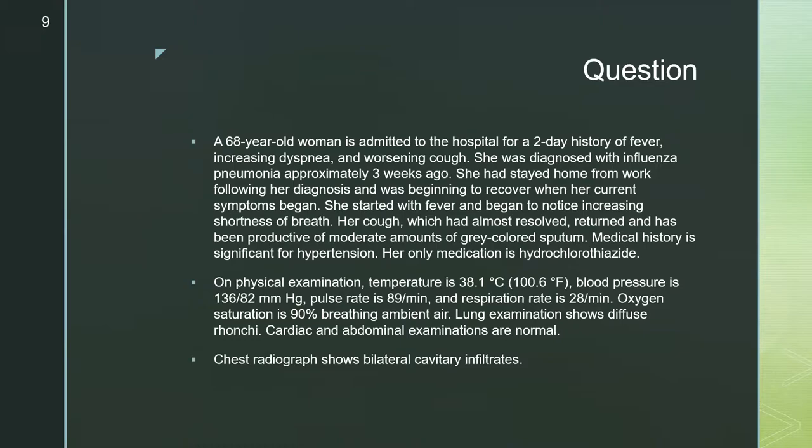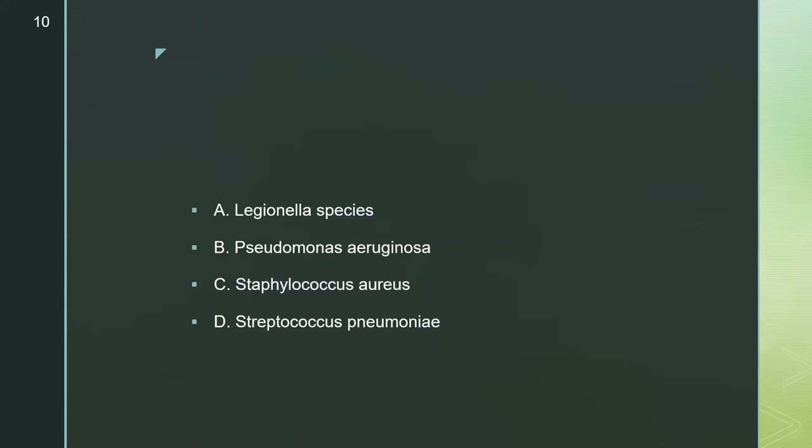First question: a 68-year-old woman admitted for two days of fever, increasing dyspnea, and worsening cough. She was diagnosed with the flu three weeks ago, was recovering at home, when her current symptoms began — fever, increasing shortness of breath, and a cough productive of moderate amounts of gray-colored sputum. Her history is significant for hypertension; she takes hydrochlorothiazide. She's febrile to 38.1, blood pressure 136 over 82, heart rate 89, respiratory rate 28, saturating 90% on room air. Lung exam shows diffuse rhonchi. She has bilateral cavitary infiltrates on imaging. What is the most likely causative organism?